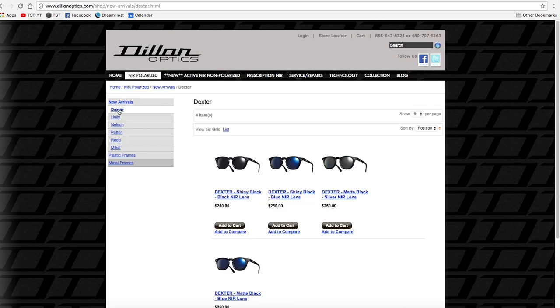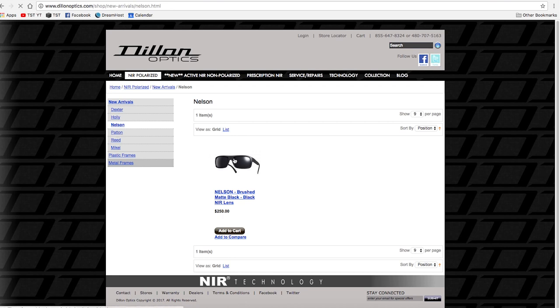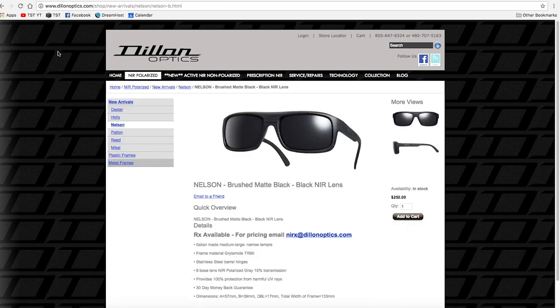They look really cool, but also they work really well. They have a special polarization technology which gives Dillon, frankly, the clearest, most diamond-like lenses that I have actually ever seen.